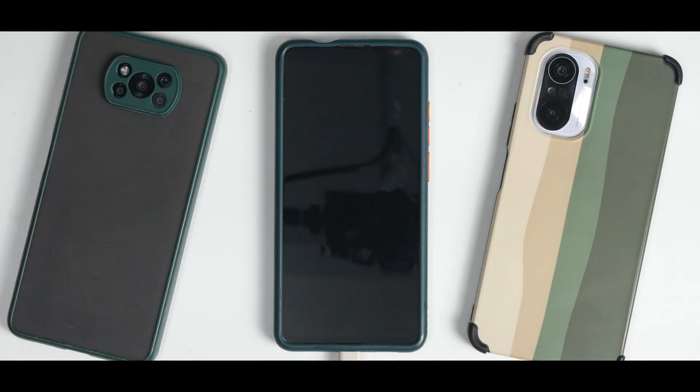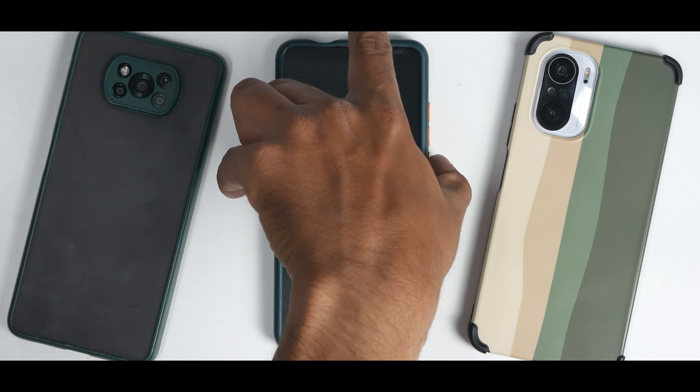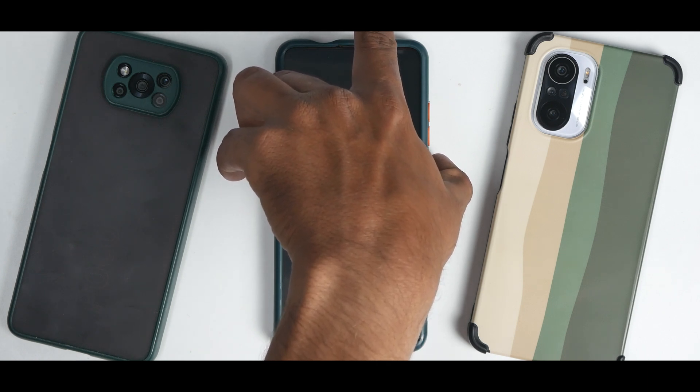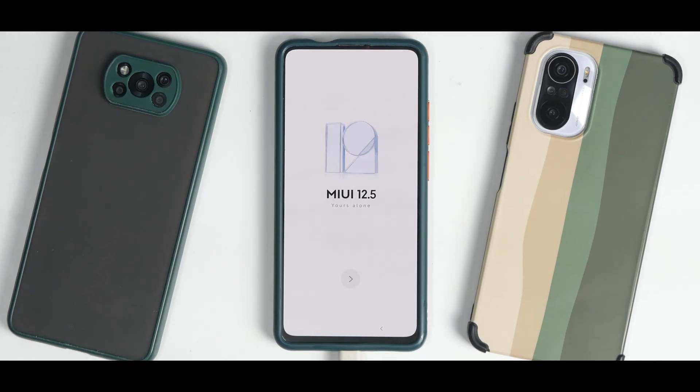Now go back to the reboot menu and reboot to system. This is a heavily modified MIUI-based ROM, so the first boot takes 8 to 10 minutes. If it hasn't booted after 10 to 11 minutes, do a format data. A tip: the moment you see the boot animation for 5 to 10 seconds, press and hold the power button for a force reboot. The device booted in under 5 minutes — the force reboot always helps.